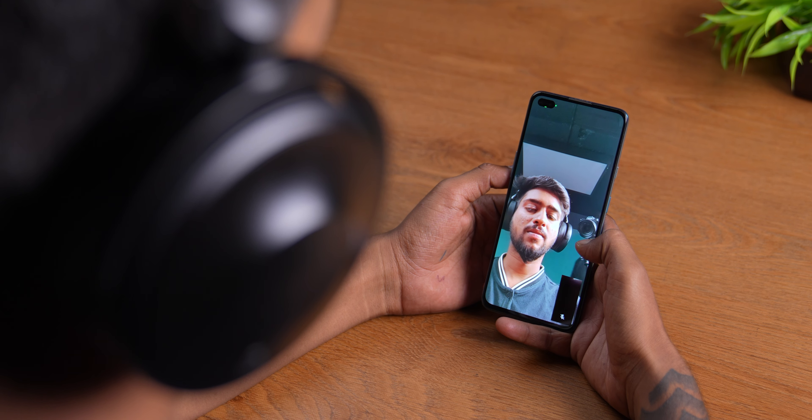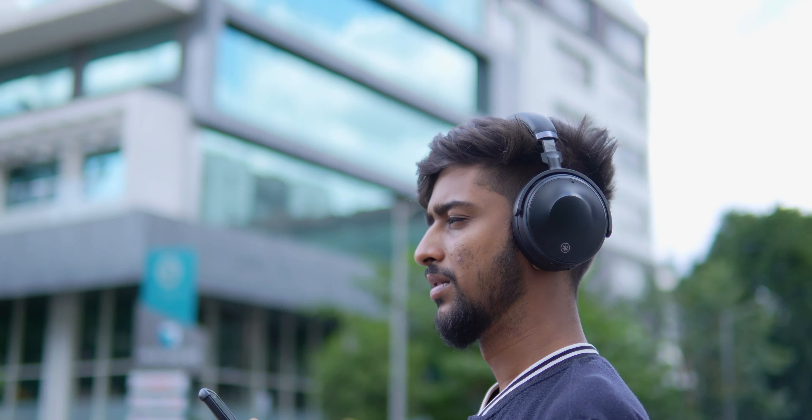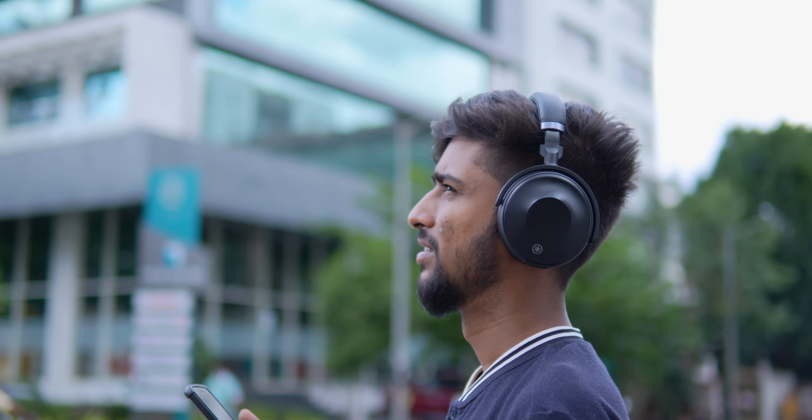A lot of people buy these headphones for meetings and Zoom calls as well, but the mics on the Yamaha YH-E700A are not that great. Take a listen for yourself and you'll realize they don't sound that good.